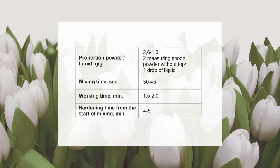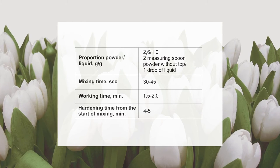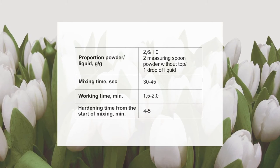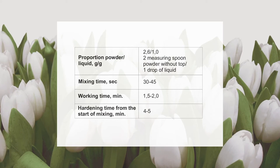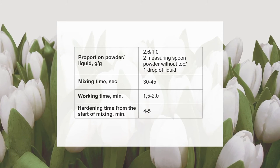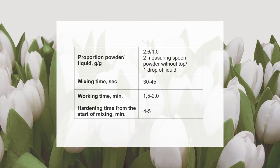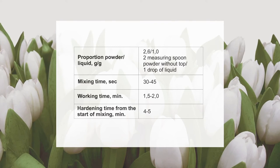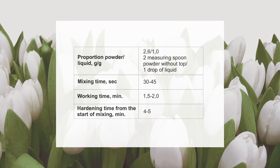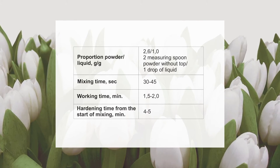The powder is mixed with liquid at room temperature 18-23 degrees Celsius on the mixing pad or glass plate with the help of a plastic or metallic spatula, following the recommended proportions. Higher temperature will shorten working time and lower temperature, for example when mixed on a cooled glass plate, extends working hours. The increase in the proportion of powder to liquid shortens working time.